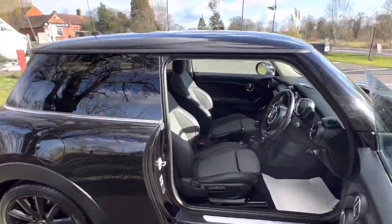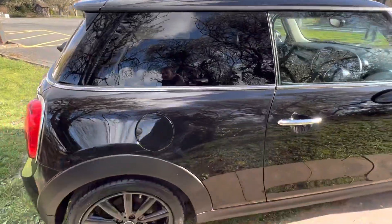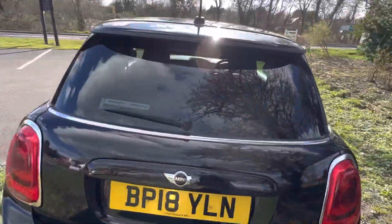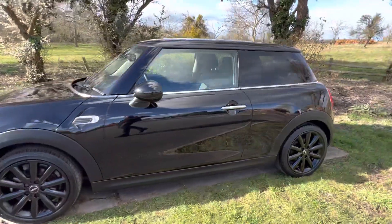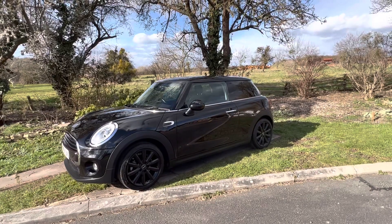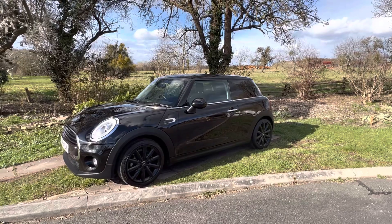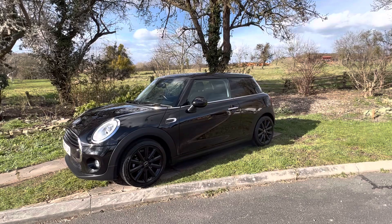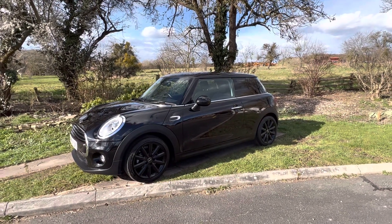Really nice package. You've got the privacy glass at the back as well, which looks really good with the black wheels and the metallic black finished car. So a very smart 18 plate, 38,000 miles, all ready to go. Give us a call at Mini Direct — you can find us on our website or from the advert — and we'd be happy to take you on a test drive or have the vehicle delivered directly to you free of charge. Thanks for watching.